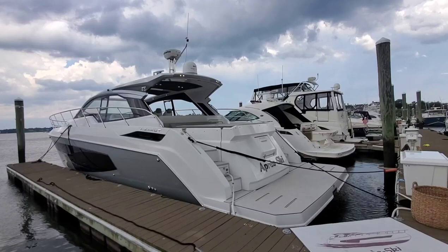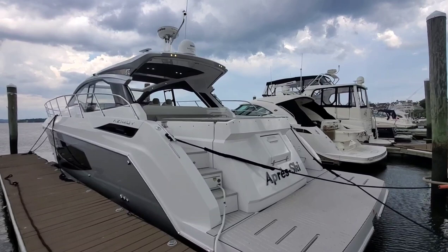Here's a walkthrough video on the 2019 Azimut 51 Atlantis listed in Brick, New Jersey.